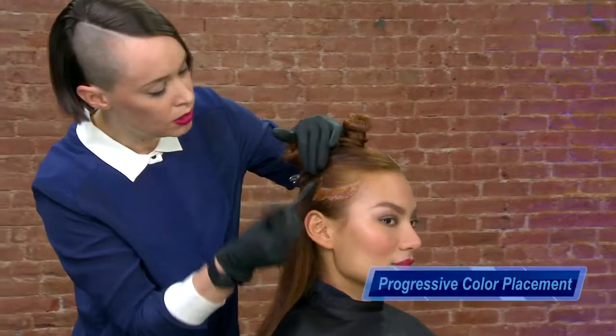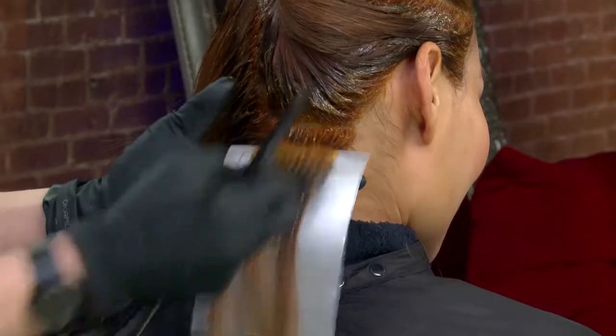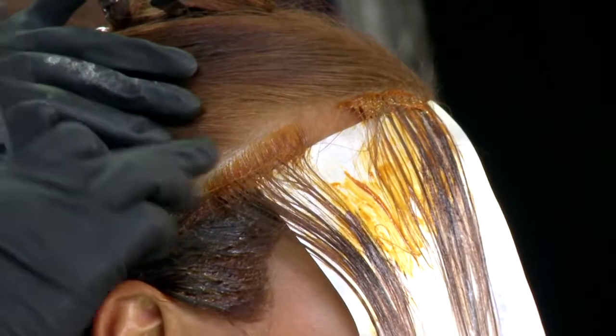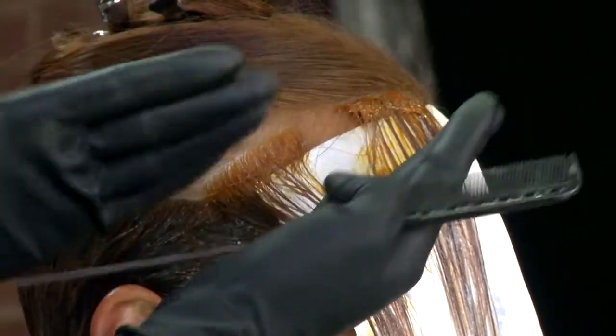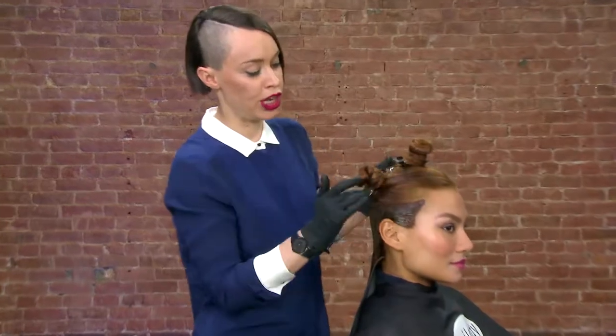In my technique you'll see that there's lots of variation in tone. There's color layering as well as weaving. So not only do you have color moving down the hair strand but also across the hair strand. So you have soft movement as well as a vertical movement. I'm going to start to work into my side geometric shapes.